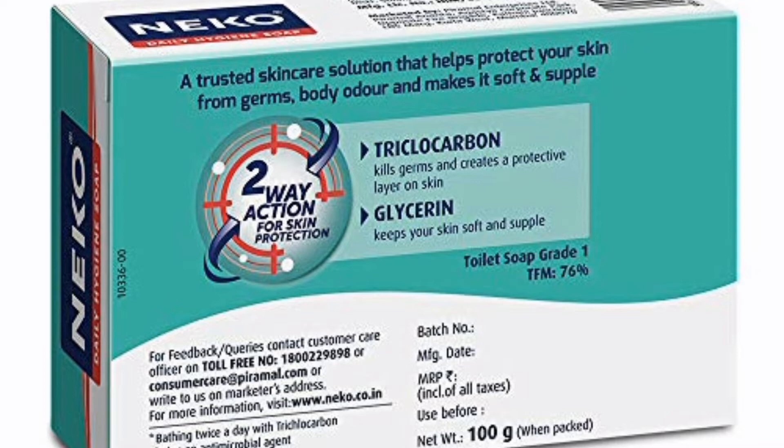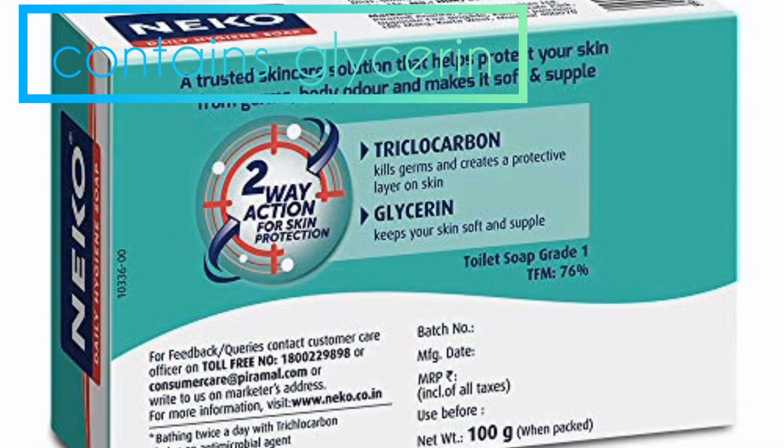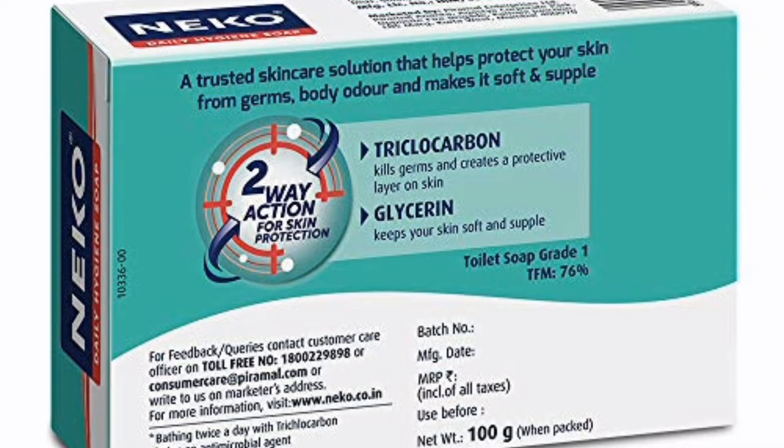This is a very good soap. Doctors recommend it for people with sensitive skin and rashes.